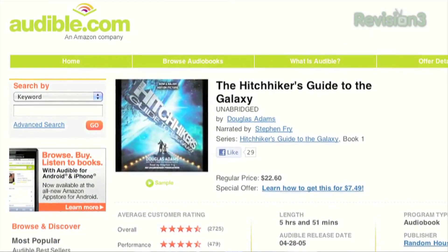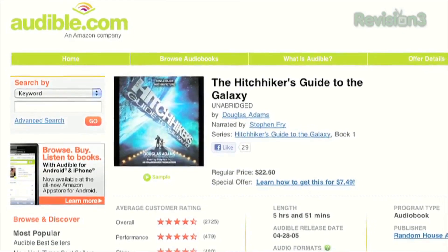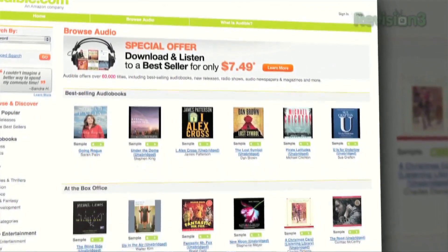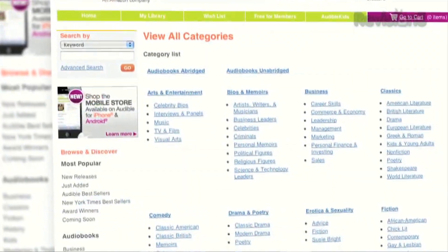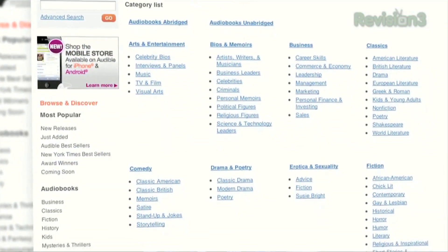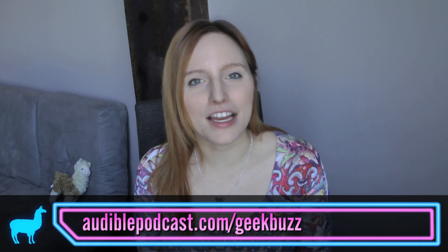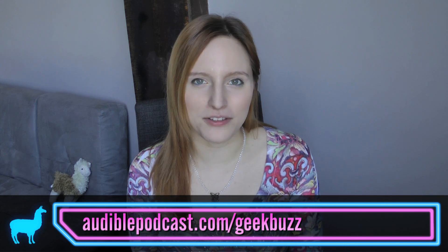I much prefer having my addiction to sci-fi sated by sound waves. Really though, what passes the time better than listening to the unabridged version of Hitchhiker's Guide while you're stuck in traffic? Audible.com has the answer to the great question of life, the universe, and everything, as well as 100,000-plus titles sure to charm your cochleas. Go to audiblepodcast.com/geekbuzz to get your free audiobook download when you sign up today.